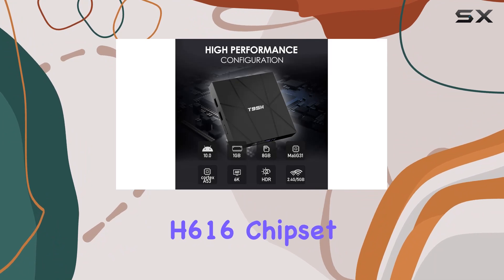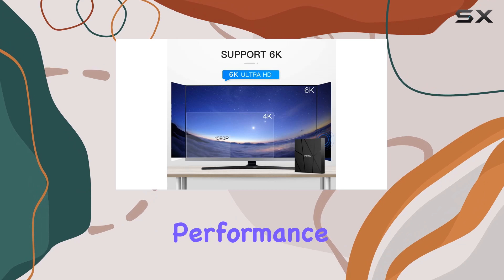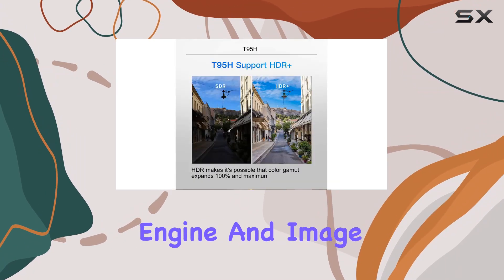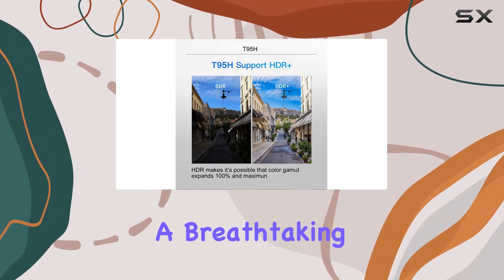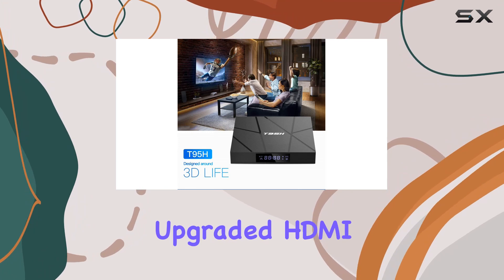The H616 chipset delivers outstanding performance for streaming 6K online videos. The smart image engine and image improvement algorithm guarantee a breathtaking large-screen visual experience.